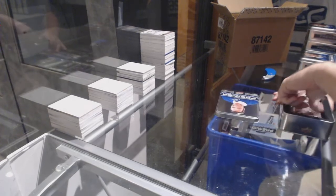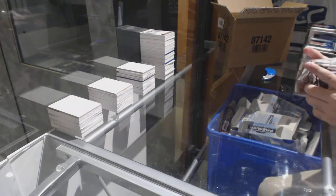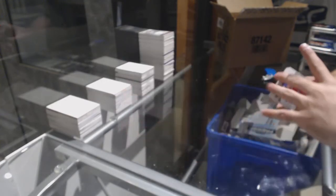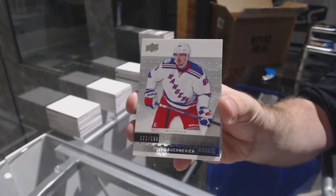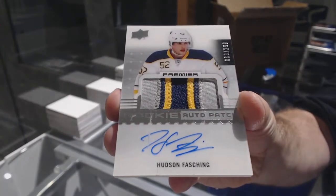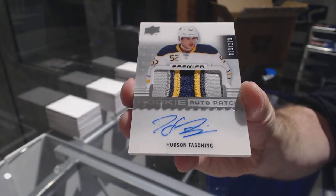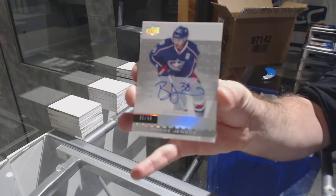That is a disgusting Premier deal. For the Habs, 3.99 Alex Galchenyuk. For the Rangers, 2.99 Pavel Buchnevich. For the Buffalo Sabres, 2.99 Hudson Fasching — there is a slight scratch on the Fasching by the way. For the Jackets, number 49 autograph Boone Jenner.